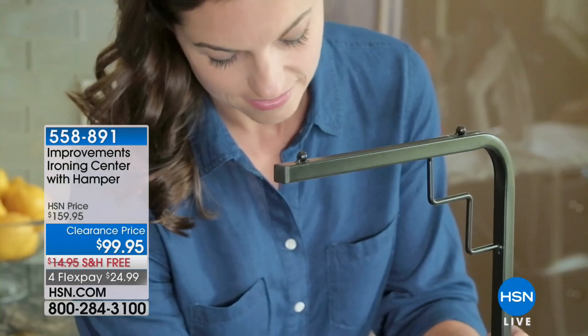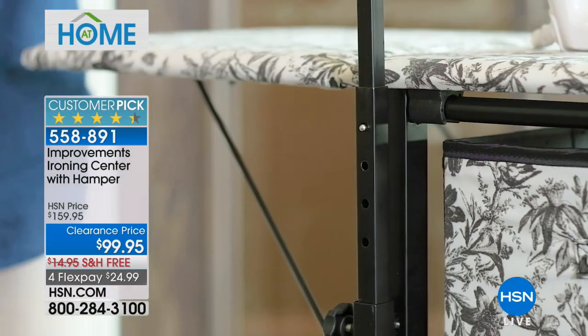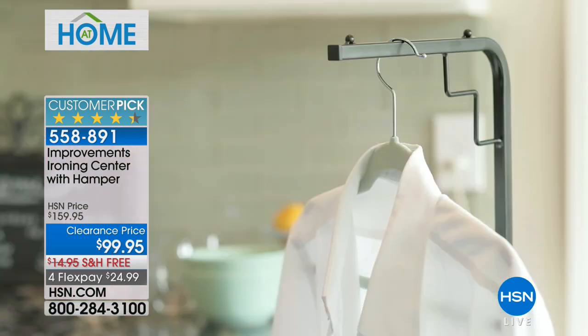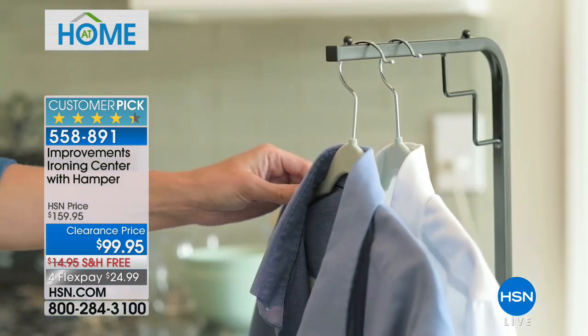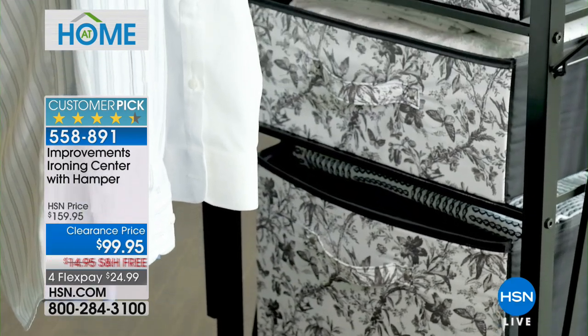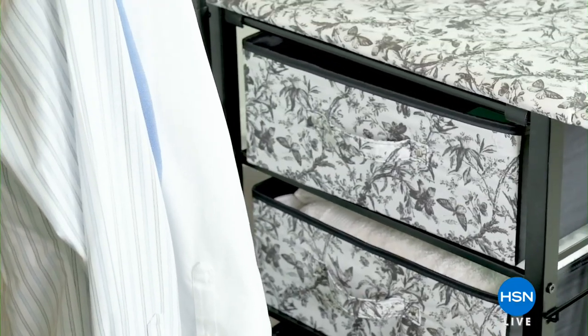Coming up after this quick little break from improvements, you love this thing and who doesn't? It replaces that rickety noisy giant ironing table and it's a two-in-one design, so when you're done ironing it's still a storage center. We've got four FlexPay for you, free shipping, two colors. We'll show you that after the break. Stay with us on At Home on HSN.